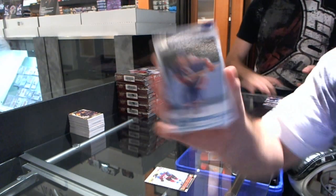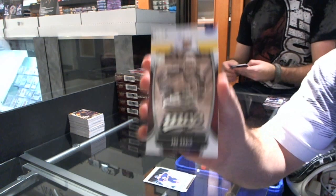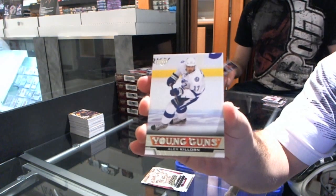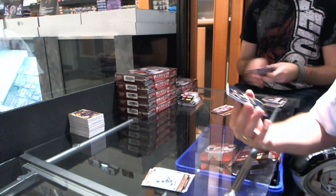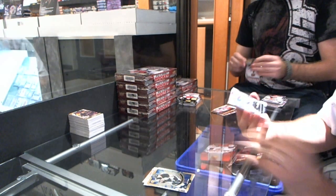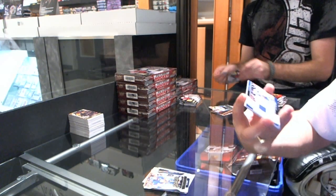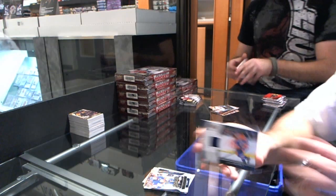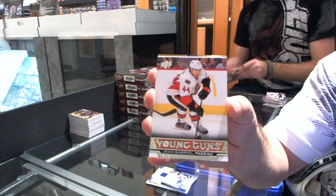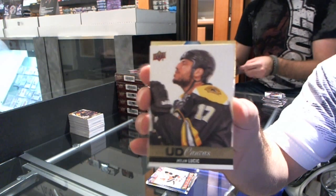We have a 1980s for the Phoenix Coyotes — Dale Hawerchuk. MVP for the Colorado Avalanche — Joe Sakic. Young Guns — Alex Killorn for the Tampa Bay Lightning. Shining Stars for the Pittsburgh Penguins — James Neal. MVP of John Tavares for the New York Islanders. Game jersey for the Edmonton Oilers — Ales Hemsky. We have a Young Guns for the Colorado Avalanche — Jean-Gabriel Pageau. Canvas for the lead singer of the Boston Bruins — Milan Lucic. Gotta entertain yourself this late at night.